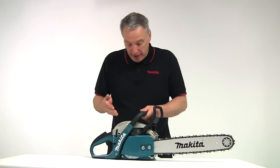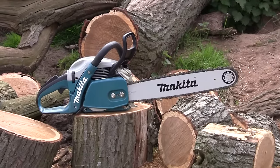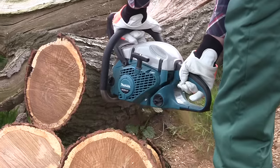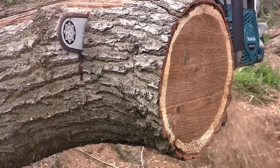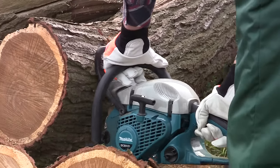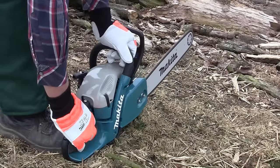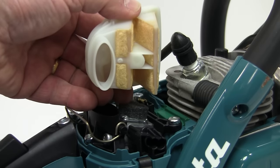The second saw I want to show you is the DCS5121. It shares many of the features of the EA3201, but it's a much heavier-duty saw designed for more serious forestry work. The engine is again two-stroke, but now 50cc, developing 3.3 horsepower, making it ideal for the professional user who requires a lightweight but capable saw for tough cutting applications. It has an advanced electronic ignition system for easier starting and more efficient running, further improved thanks to the double air filtration system.